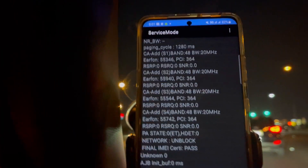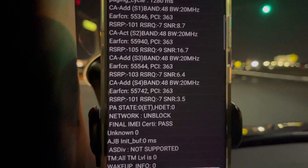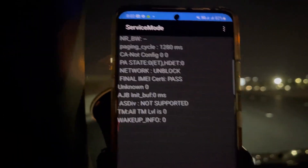There we go — boom, reconnected! PCI 363, still on the alpha sector of the tower site with a negative 102 RSRP. Then it disconnected again — pick it up.